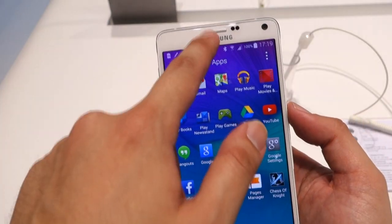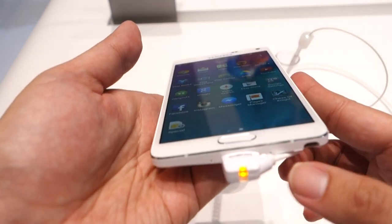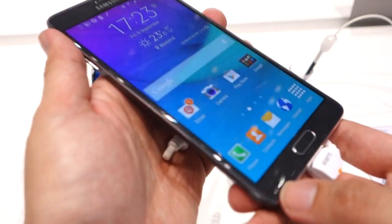The Galaxy Note 4 is a great improvement for its Note series and Samsung is expected to bring this device to Malaysia very soon. That's all for now and this has been a quick hands-on with the Samsung Galaxy Note 4 at IFA 2014.